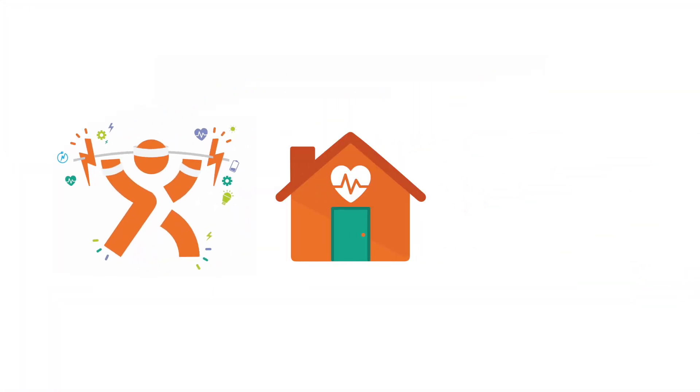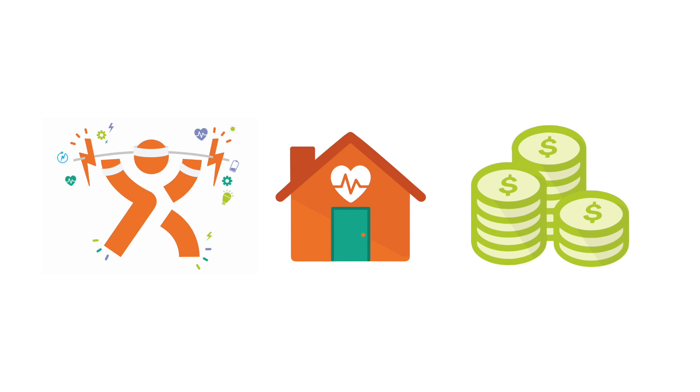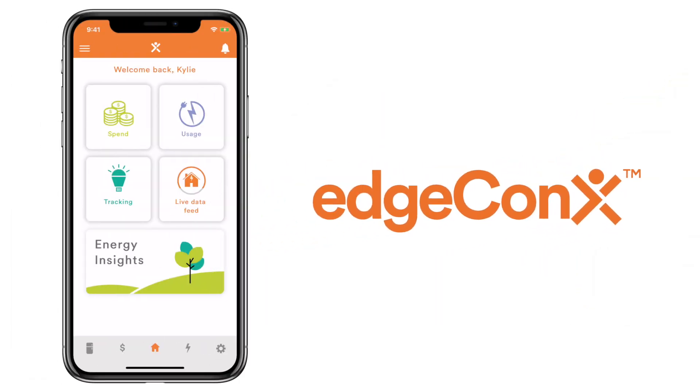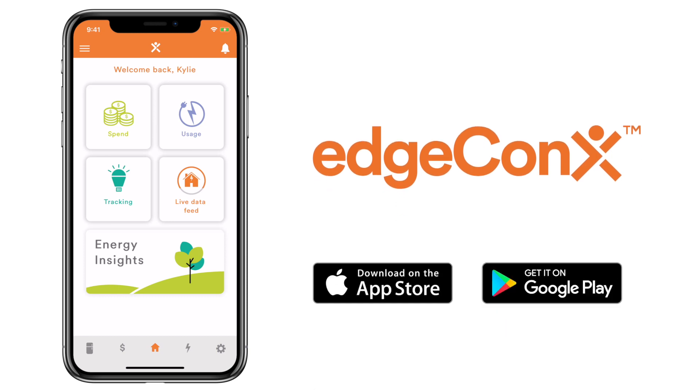Get energy fit, keep your home healthy and save on your electricity bill. EdgeConnex is easy to use, easy to understand and fun. Try it today!